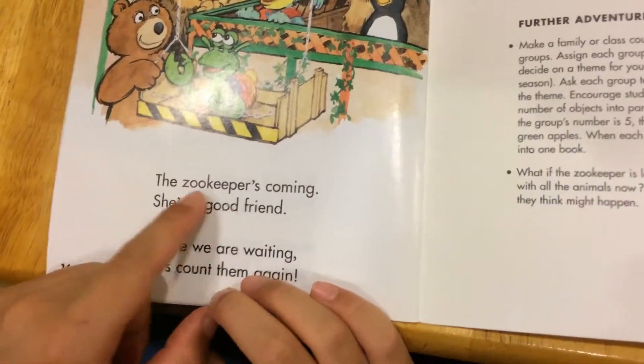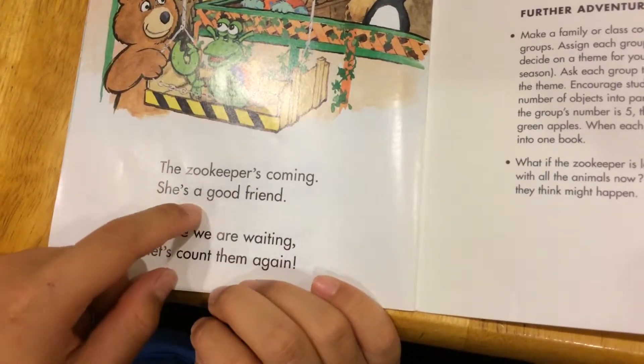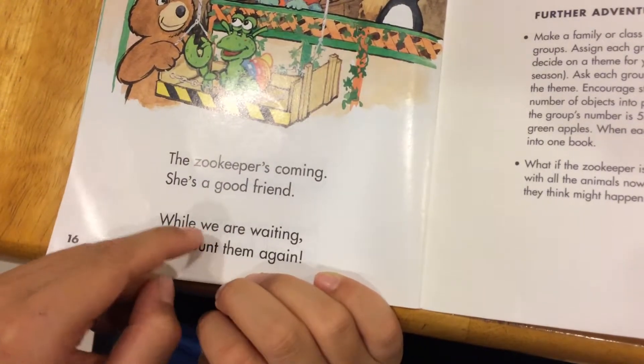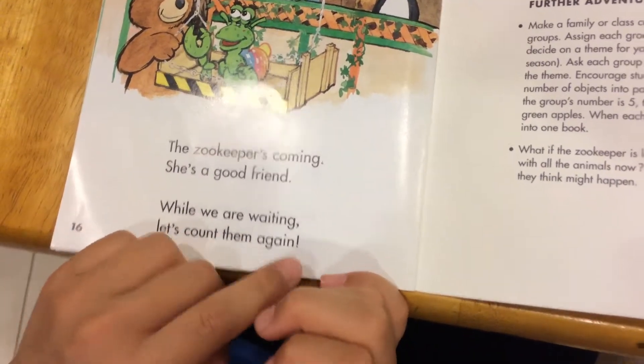The zookeeper's coming. She's a good friend. While we are waiting, let's count them again.